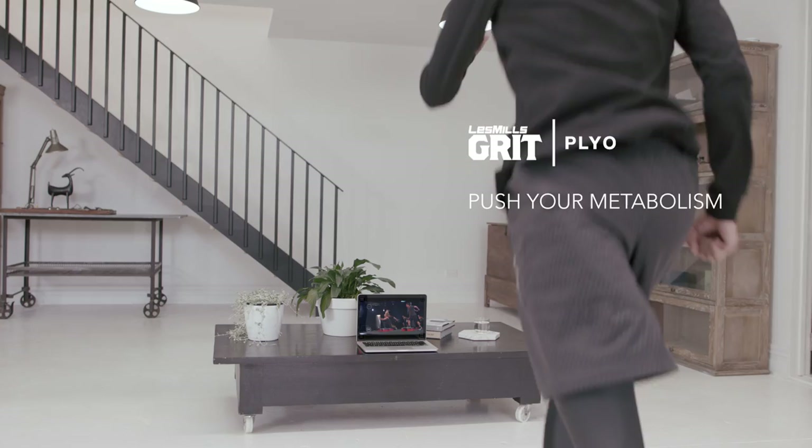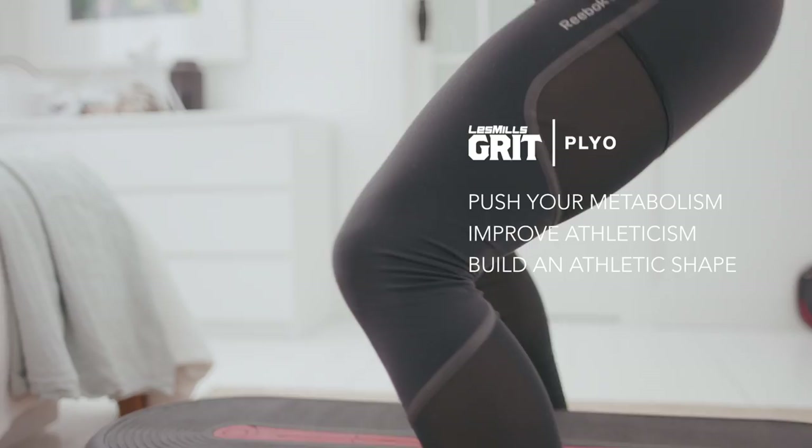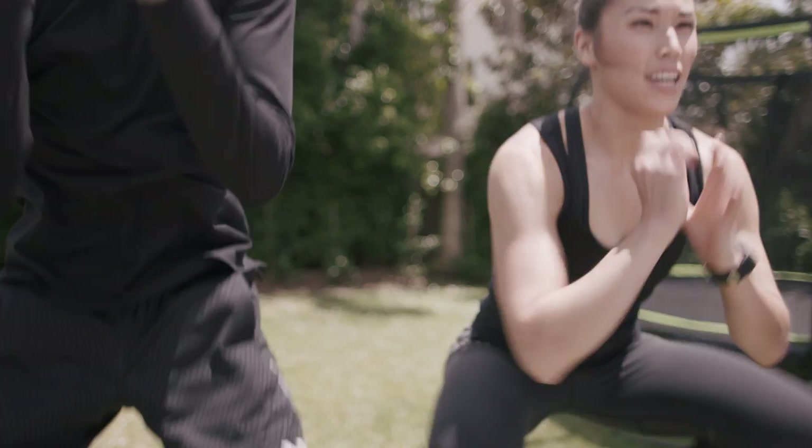There are you working hard while building muscle. Grid Plyo puts your metabolism into overdrive, improves your athleticism and helps you build an athletic shape. Grid Cardio improves your cardiovascular fitness, increases speed and transforms muscle shape. The high intensity cardio challenge will get you hitting your maximum training zone in no time.